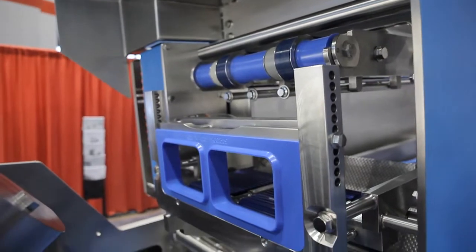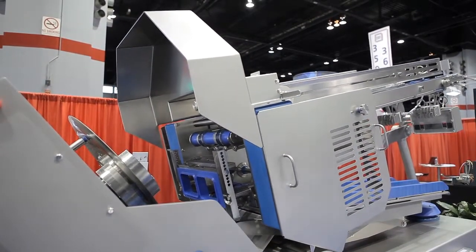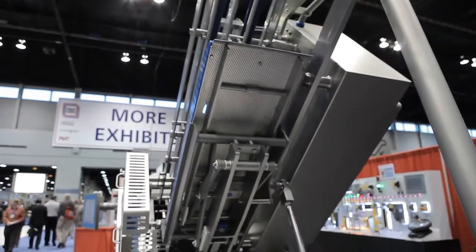A 15-inch throat comes standard, giving the PowerMax 3000 the largest slicing area of any machine in its class. Throughput is accelerated by a simple rear center feed.